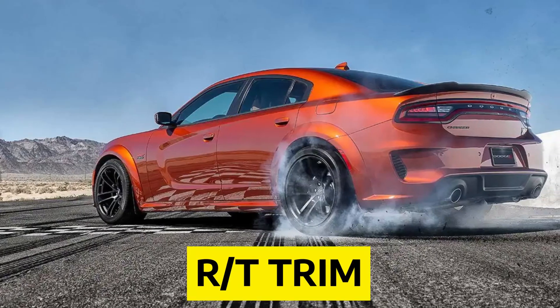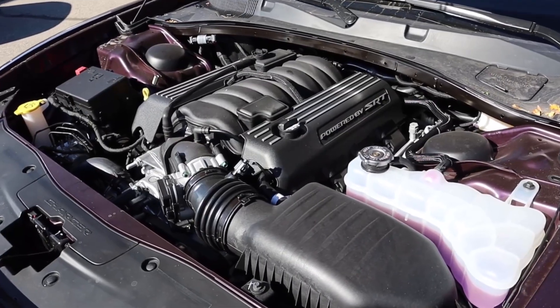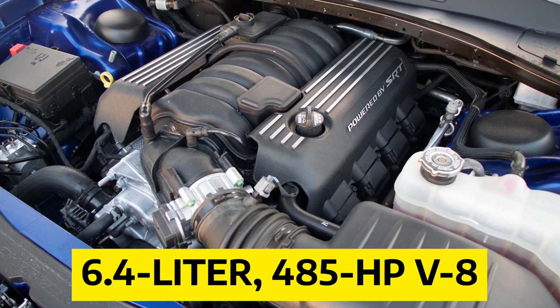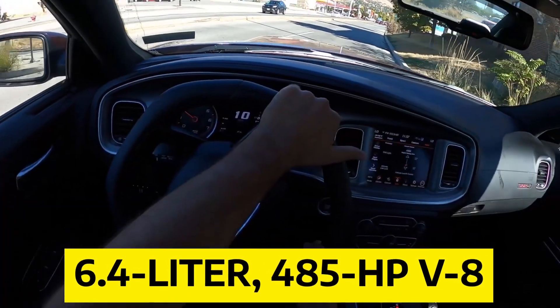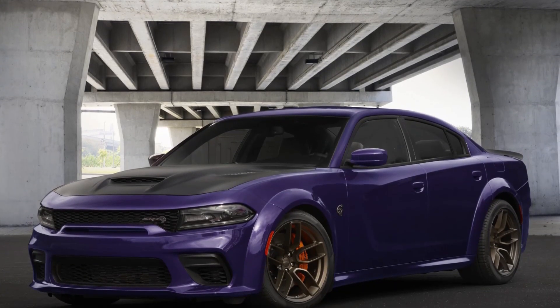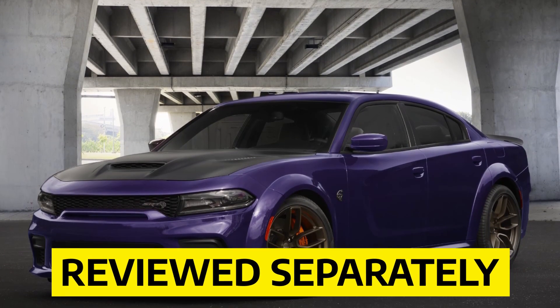Step up to the R/T trim to get the 5.7-liter V8 engine with 370 HP. Scat Pack models have a 6.4-liter 485 HP V8 that gives them even more power. The wild supercharged Hellcat models get even crazier, but they are reviewed separately.